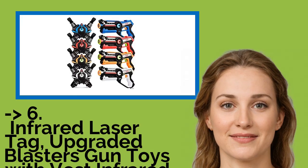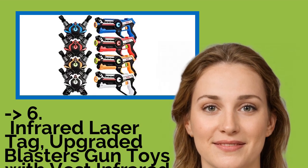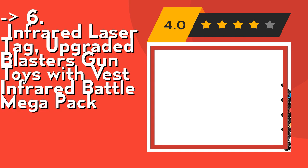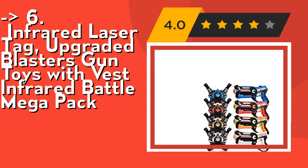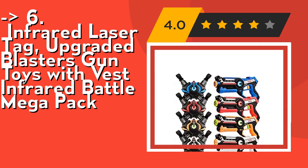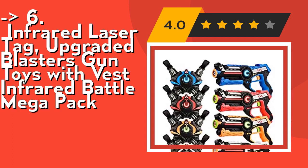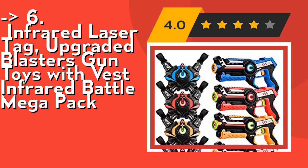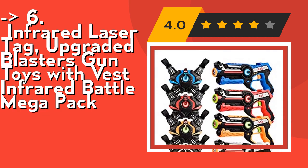You should look into this product — the upgraded Infrared Laser Tag blasters gun toys with the best Infrared Battle Mega Pack. It features four-team action. You can choose your teammates or fight alone, with up to four teams able to play. Switch between four weapon types: pistol, shotgun, machine gun, and rocket gun. Don't be afraid to fight in the dark, because the flashing lights on the laser blaster and vests can easily identify players.